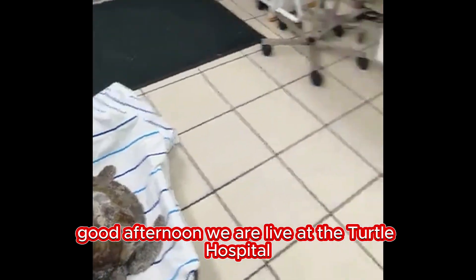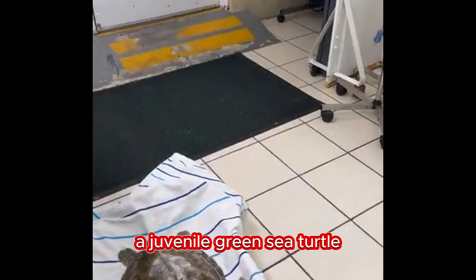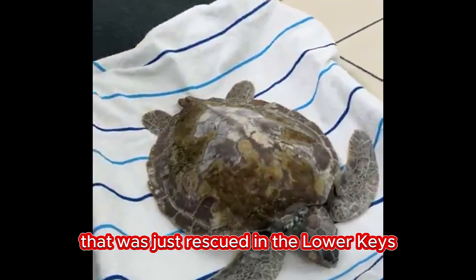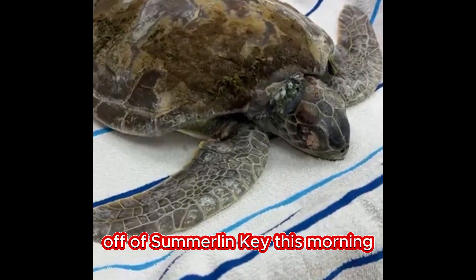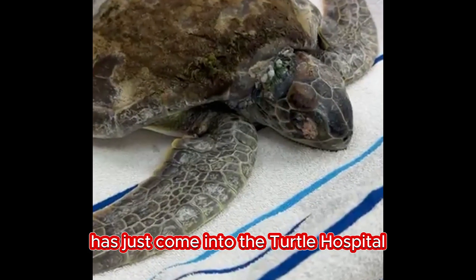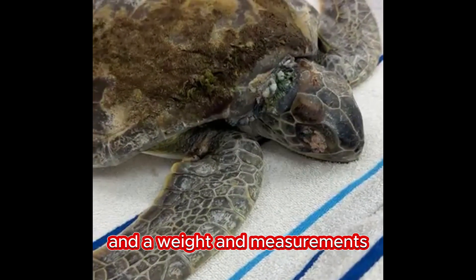Good afternoon. We are live at the Turtle Hospital in the emergency room. We are here with Kelly, a juvenile green sea turtle that was just rescued in the lower keys off of Summerlin Key this morning. She has just come into the Turtle Hospital, and we've gotten x-rays, a weight, and measurements.